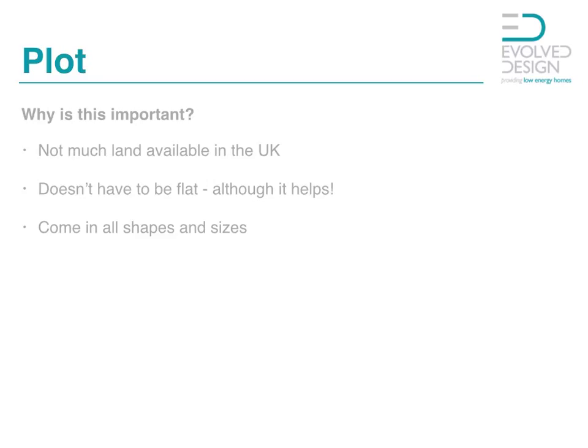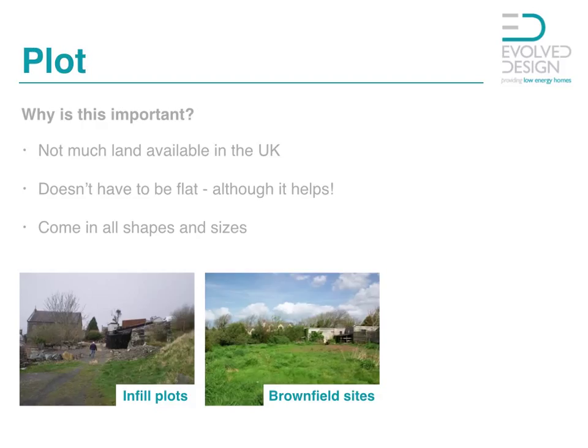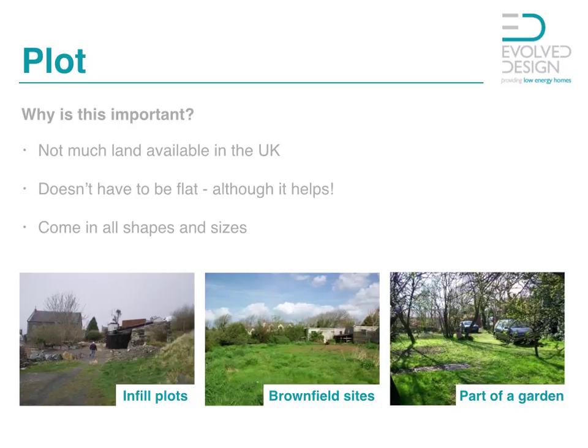Plots do come in all shapes and sizes. They can be small and fat, they can be short and long. So make sure that the house you have in your mind's eye can be built on this plot. Land can come as infill plots, as brownfield sites where something can be knocked down and then rebuilt, or even as part of a garden. You may know somebody who has a very large house and a very large plot who maybe wants to release some of their equity — it could be the chance for you to offer a reasonable sum of money to have part of their garden, and this is quite often the case.